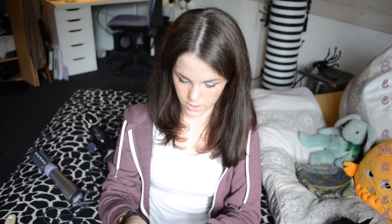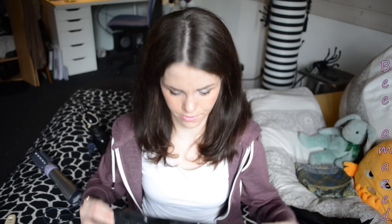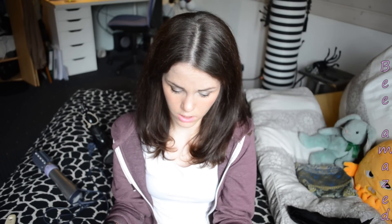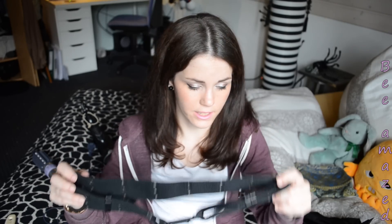For gloves I have these satin ones — I had them from a previous costume video, so I didn't want to order another pair that look more leathery. For a belt, I have this tactical belt that I also used for my Hit Girl cosplay.